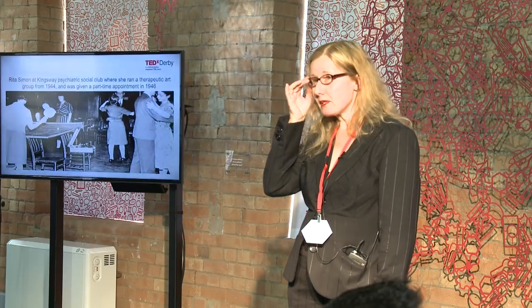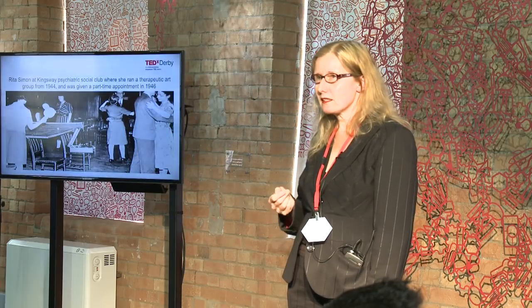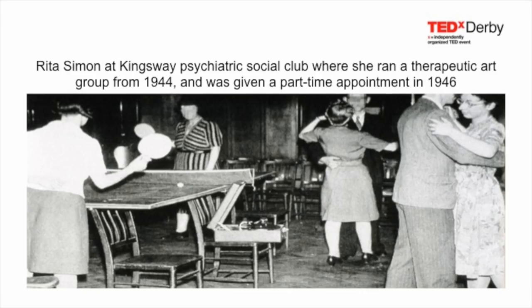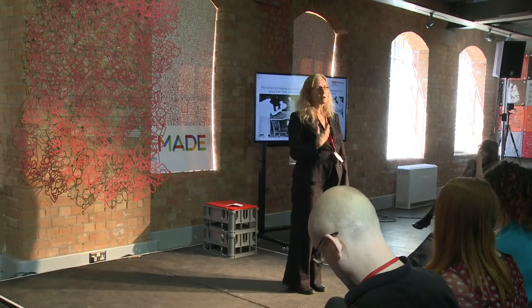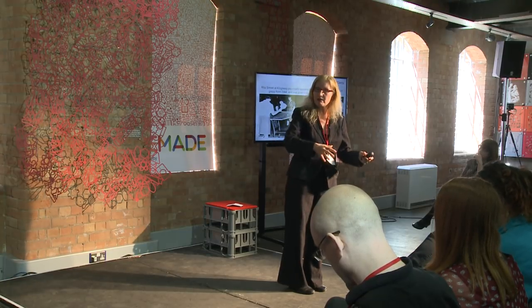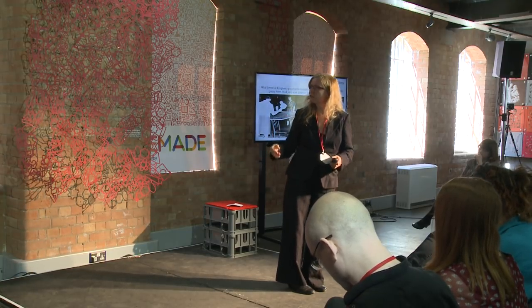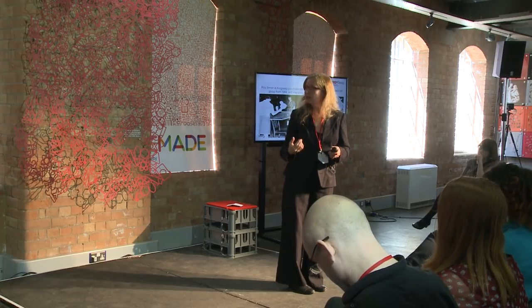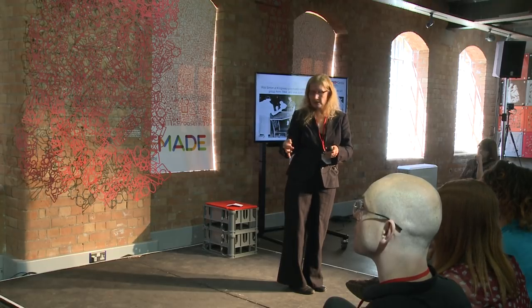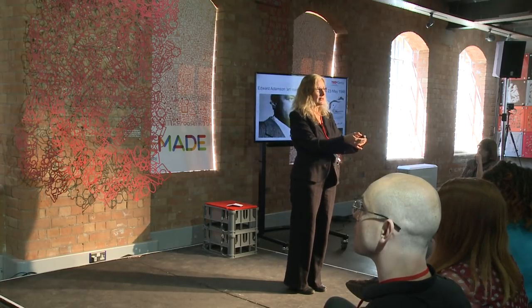This is Rita Simon, another art therapy pioneer at the Kingsway Psychiatric Club in 1944. She's to the right of the picture dancing with one of the patients. There was a real effort to try and break down the boundaries between staff and psychiatric patients — in these kinds of environments, everyone would eat together, recreate together, to try and break down that division.